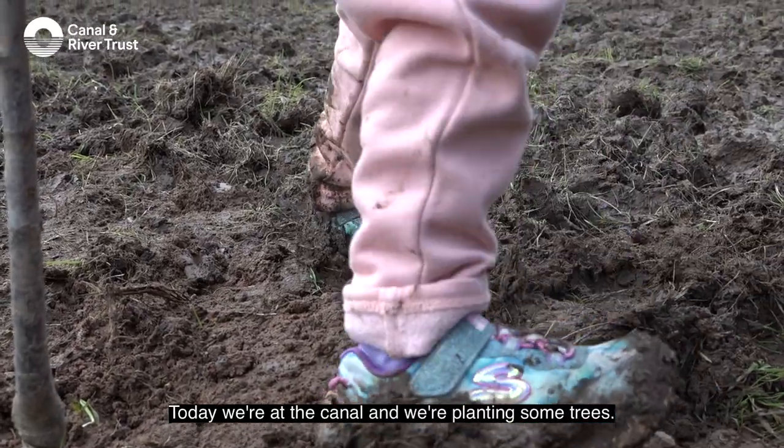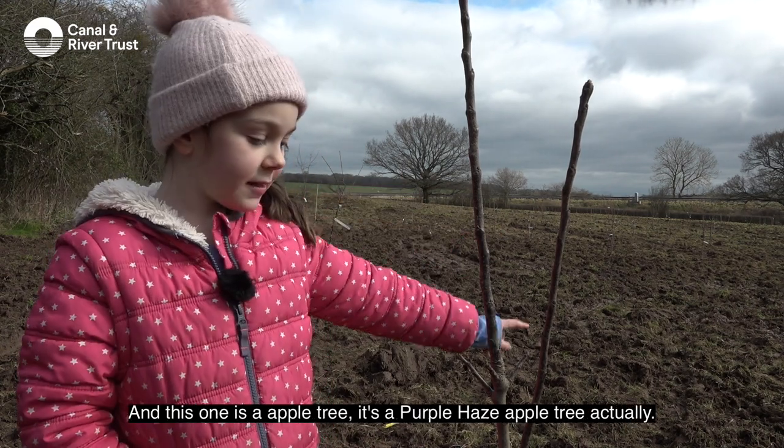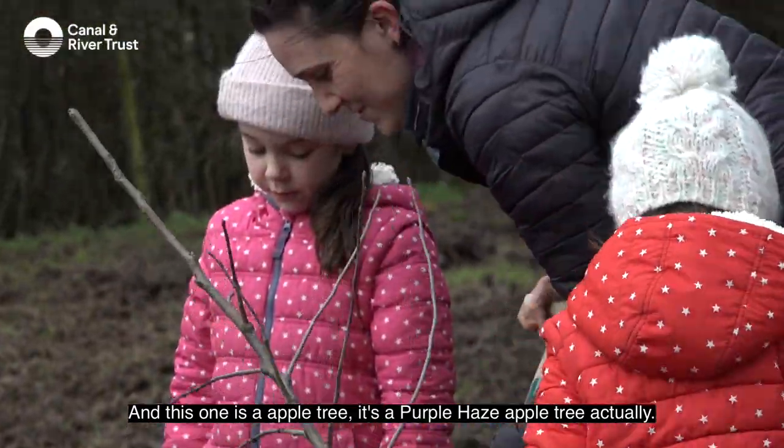Today we're at the canal and we're planting some trees. As you can see, we have lots around here, and this one is an apple tree — a purple haze apple tree, actually.